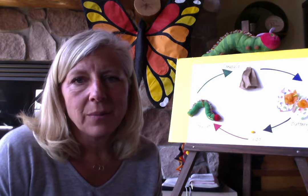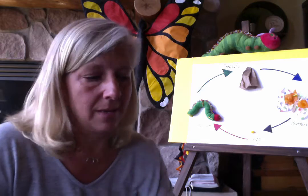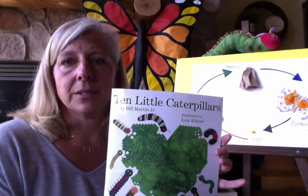Hi boys and girls. Today we're going to read a story about lots of caterpillars — ten, ten little caterpillars.